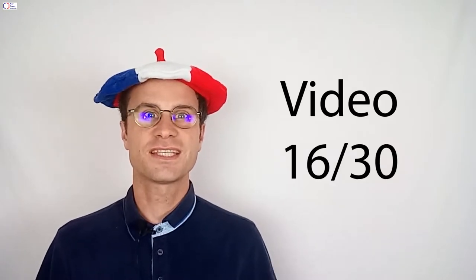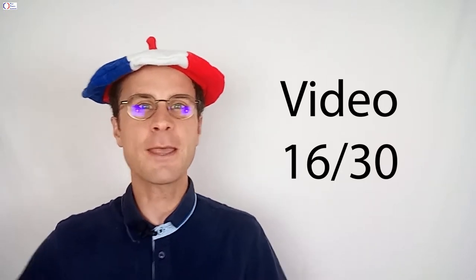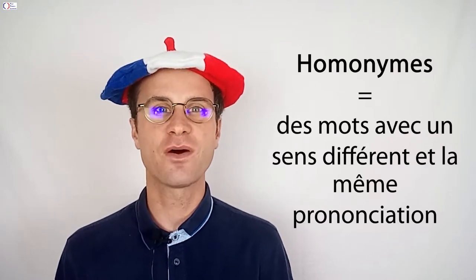This is the 16th video from this series. There will be 30 videos in this series. C'est parti! Quand plusieurs mots ont un sens différent et la même prononciation,